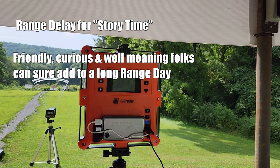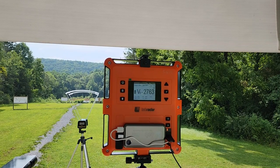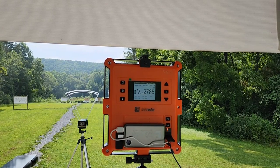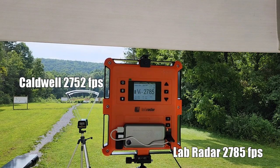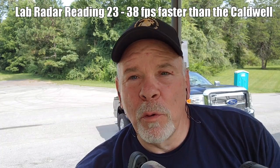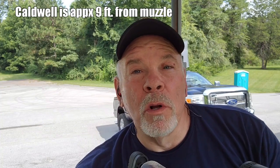I've got everything reset and I'm shooting the hottest load of 44.3 — that's three-tenths of a grain over what's called for at max. That was 2785 on the Lab Radar and 2752 on the Caldwell. So which one's right? The Lab Radar is reading on average anywhere from 23 to 38 feet per second faster than the Caldwell.